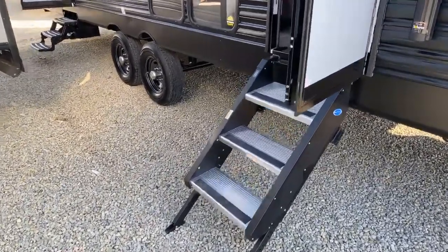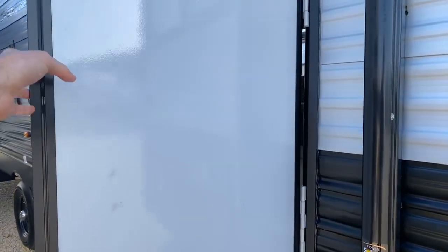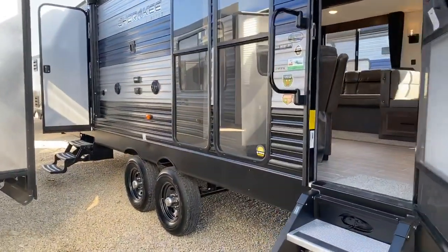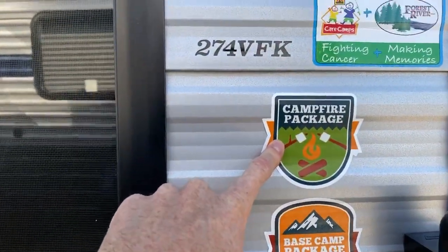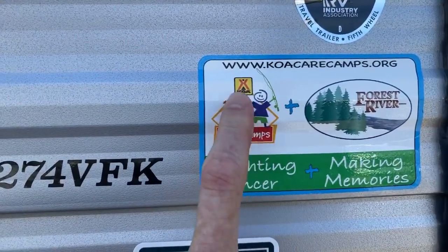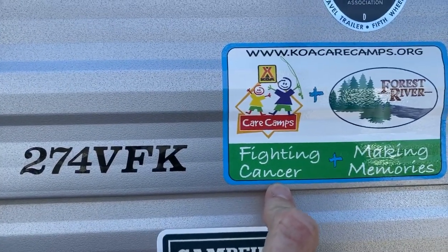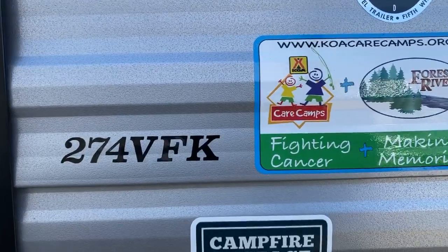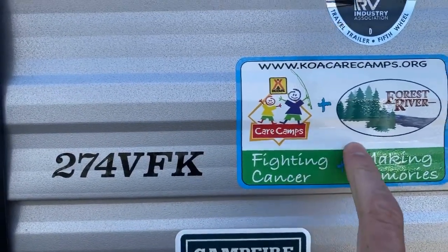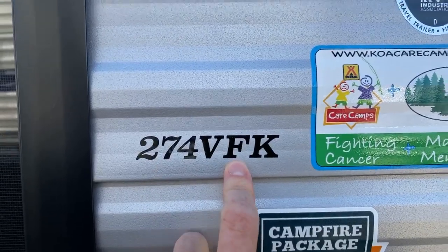This door is a friction hinge door — notice there are no latches on it; this door will stay put wherever you leave it. I really like that feature because those plastic latches like to break quite often. This does come with the Base Camp package and the Campfire package. Also, Forest River is partnering with KOA campgrounds this year, which are doing big work to help fight cancer, particularly kids with cancer — and by purchasing this unit, you're a part of that purpose. This is the 274 VFK.